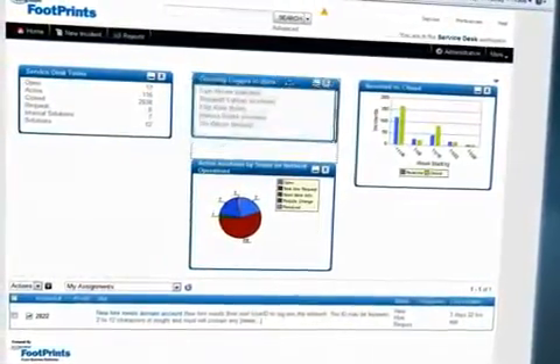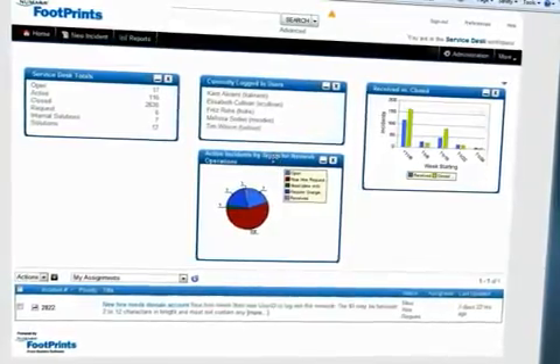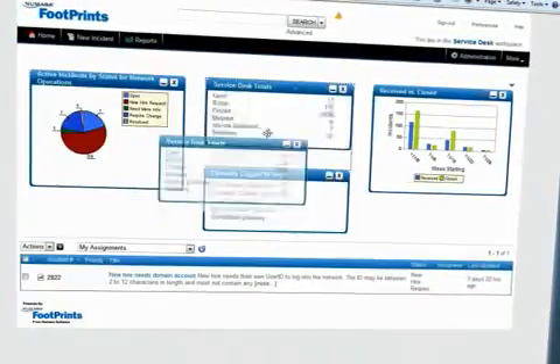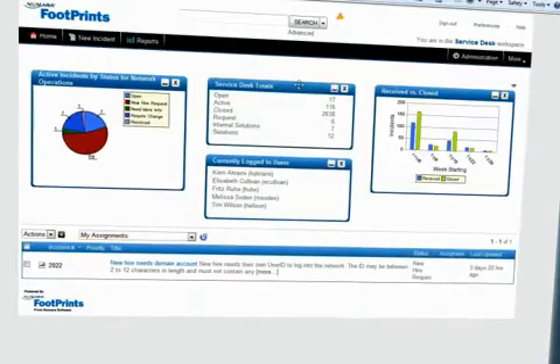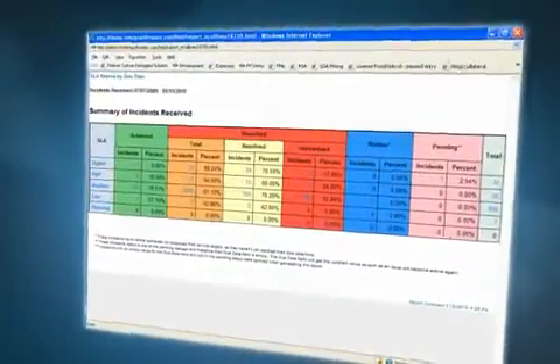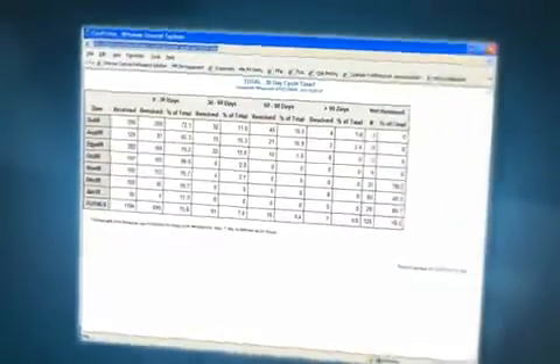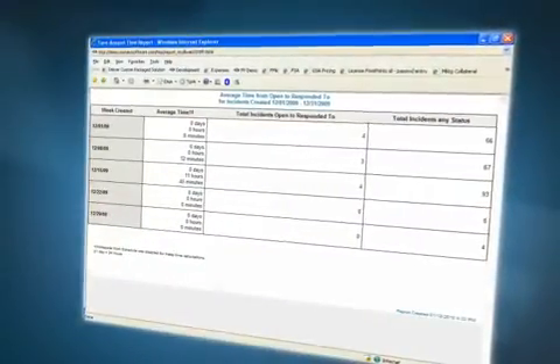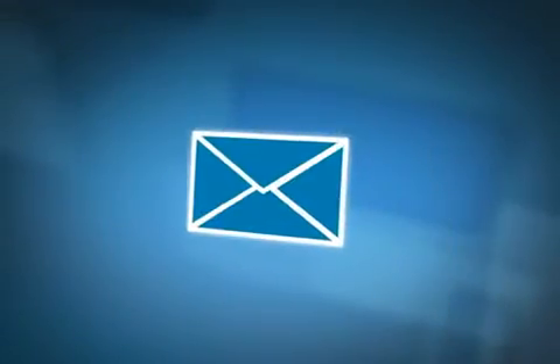Looking for more meaningful reporting? Spot trends and meet the demand for performance metrics with Numara Footprints. Whether you use our homepage dashboard, pre-configured reports, or configure your own, it's easy to create real-time reports with graphics and drill down to the granular details you and management require. It's also easy to schedule automatic report delivery to upper management.